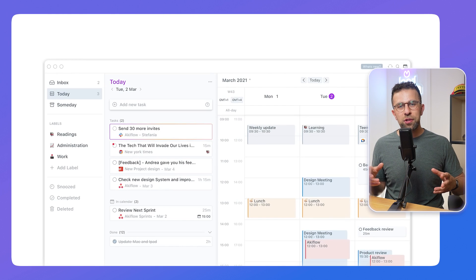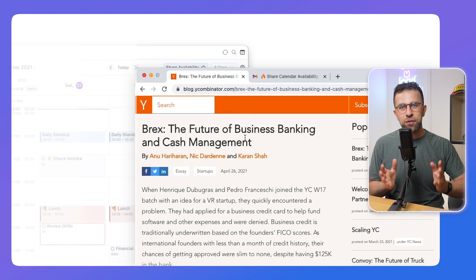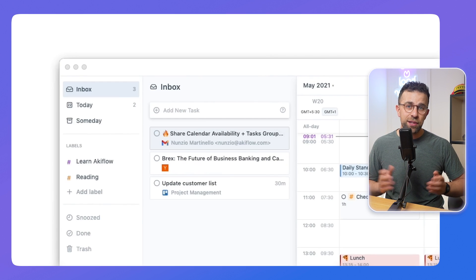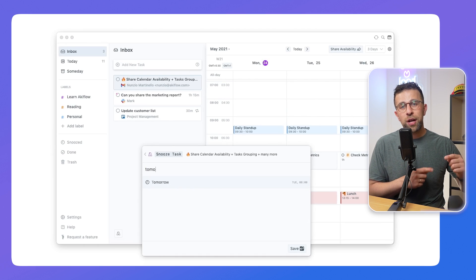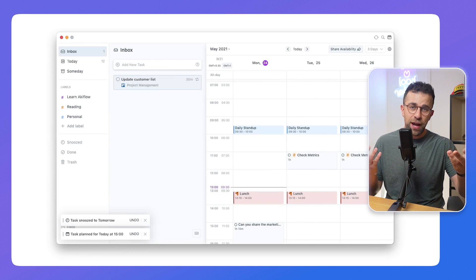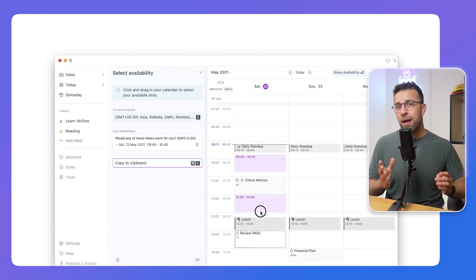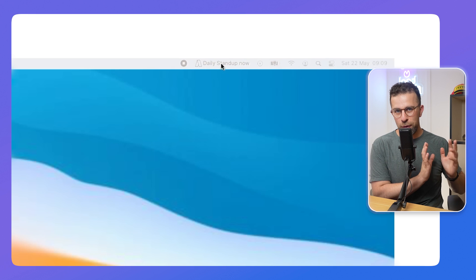If you're looking for something hyper-focused towards neurodivergent needs, Tiimo is an incredibly useful app. Next up is Akiflow. For those who want something like Sunsama but with a bit more functionality — maybe not so much the mindfulness element — Akiflow is a good tool. There's a feature called Time Slots which allows you to drag tasks into a block of time. For example, if you're recording today, you can drag all the videos into that recording time slot, blocking out periods without cluttering your calendar.